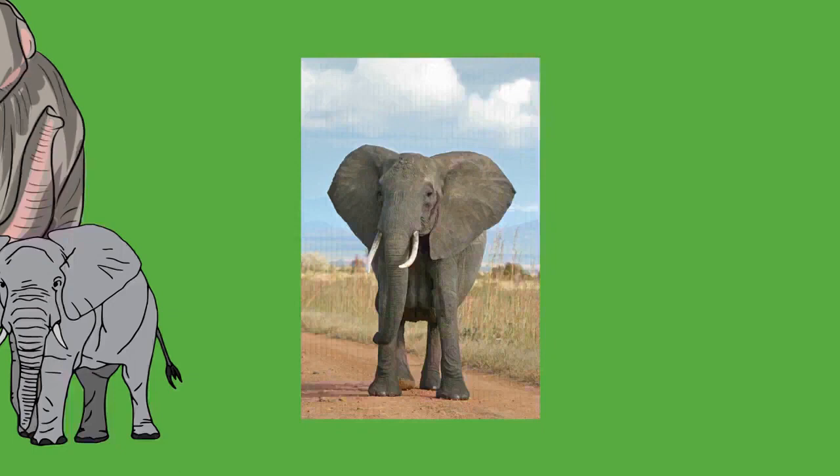Though tough, elephant skin is very sensitive and requires mud baths to maintain moisture and protect from burning and insect bites. After bathing, the elephant will usually blow dust onto its body, which dries into a protective crust. Elephants have difficulty releasing heat through the skin because of their low surface area to volume ratio, which is many times smaller than that of a human.